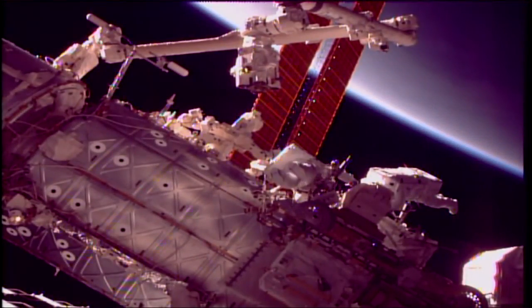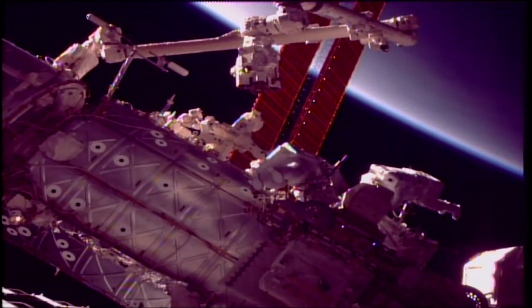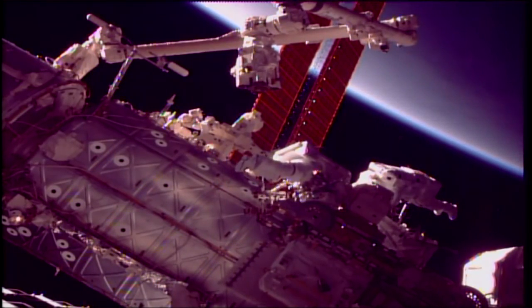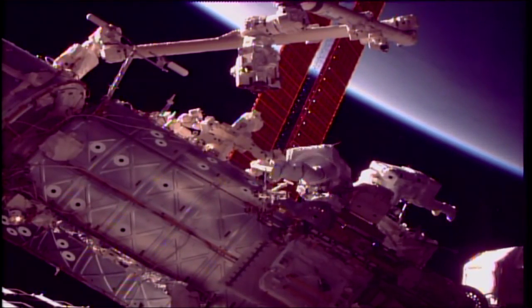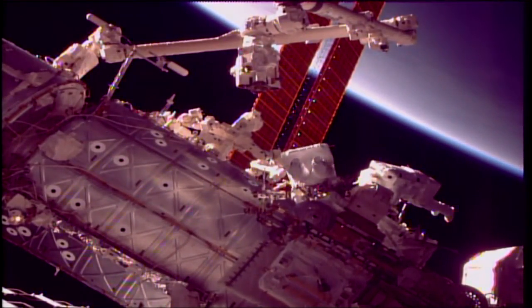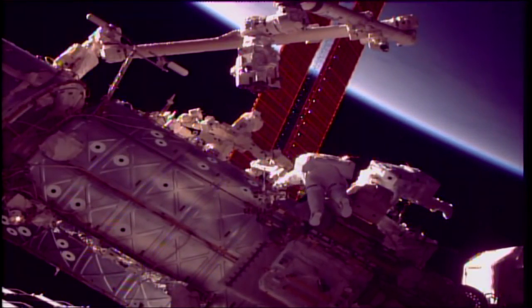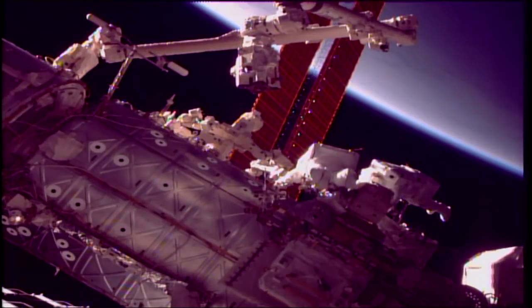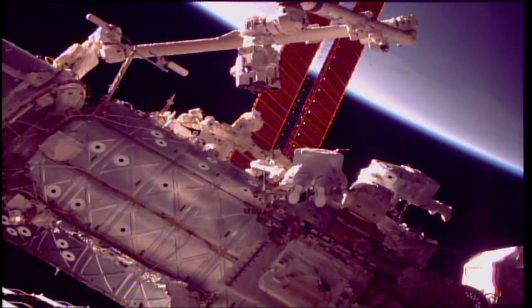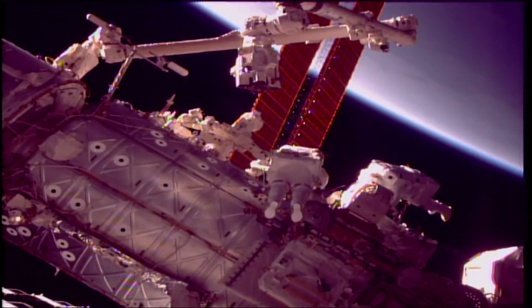From a camera on the truss of the International Space Station, a good view of Mark Vande Hei on the left, Scott Tingle on the right — Tingle in the first spacewalk of his career. The International Space Station has passed into an orbital sunrise, flying 251 statute miles in an orbit inclined 51.6 degrees to either side of the equator. The station is currently moving from northwest to southeast over the southeastern Pacific Ocean, soon to cross the west coast of South America.